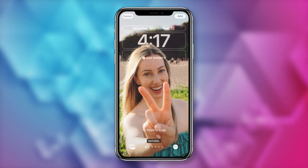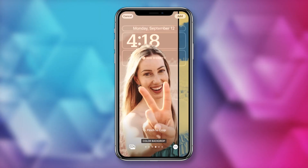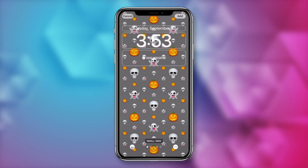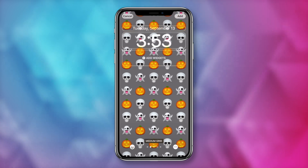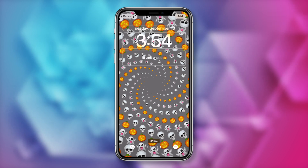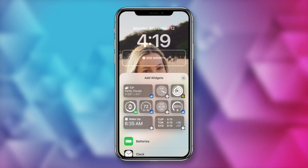You can swipe left to adjust the wallpaper color and filters. If you choose one of Apple's pre-selected wallpapers, like the emoji one, you can swipe through for different sizing and design options. If you tap on the widgets option, you can add some widgets to your lock screen, including Google widgets which will be coming soon. I just love cross-product integration, but more on Google-specific widgets in another video.